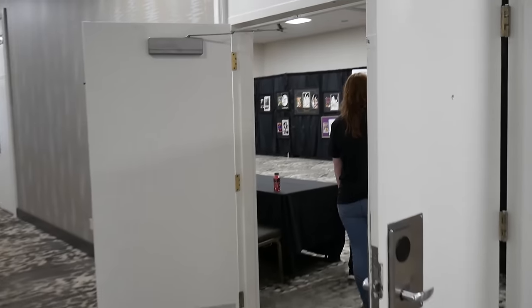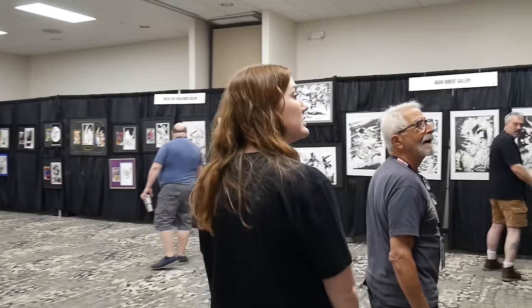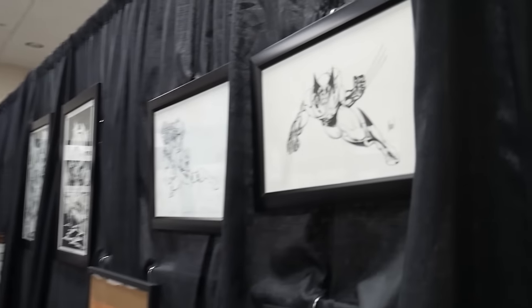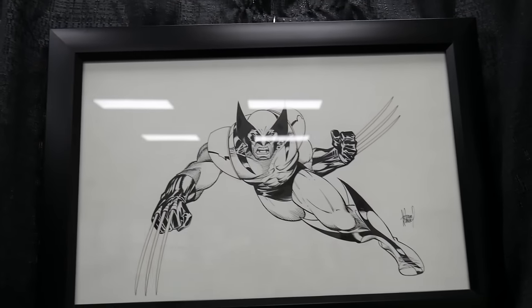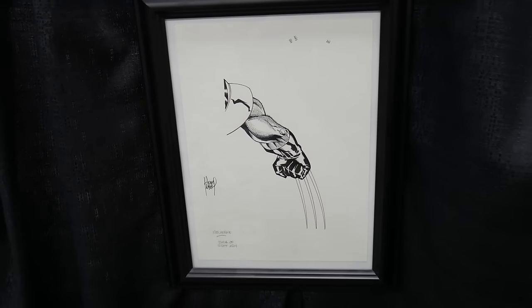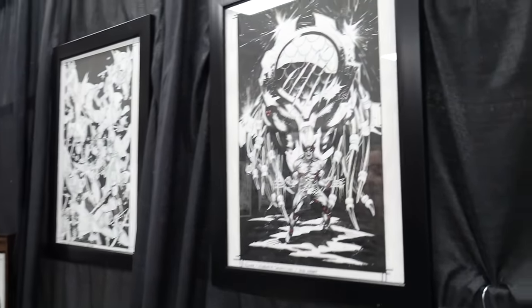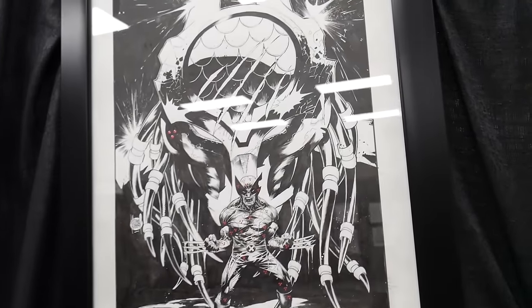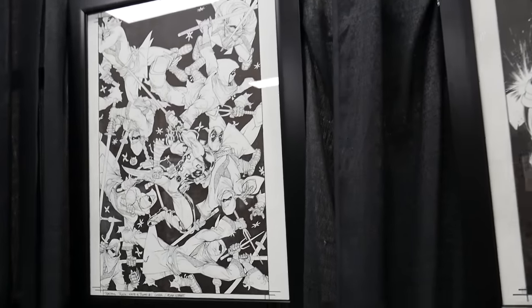Crazy seeing all this original art that we've seen before on like Marvel cards — it's crazy, the detail that goes into these. All right, here's the other exhibit. Oh, is this all Adam Kubert's art? Wow, look at that Wolverine! Half the arm — wow, wow, that's so cool. Predator vs. Wolverine number one, Adam Kubert variant. Wow, look at that Deadpool.